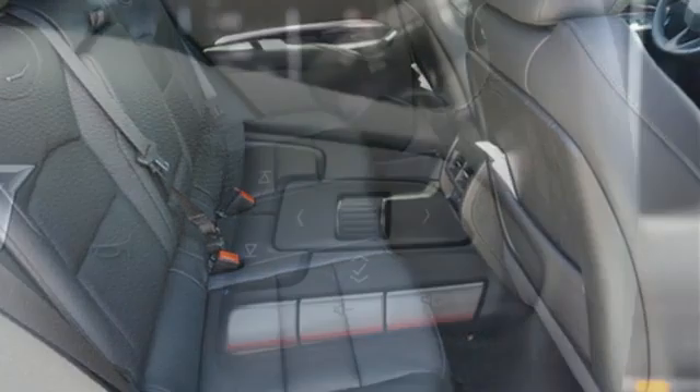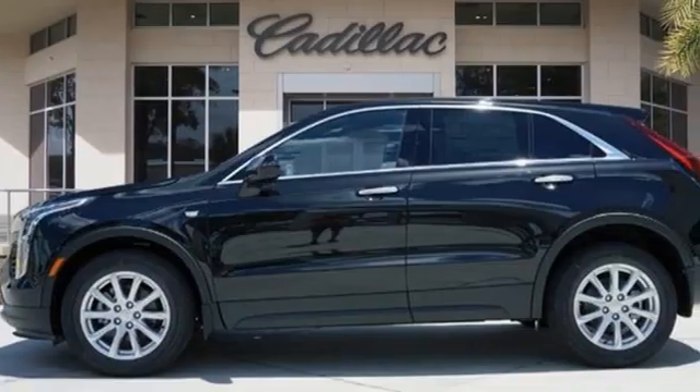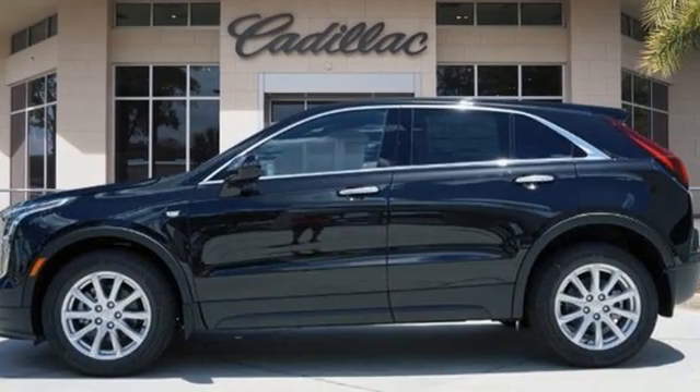Cadillac embodies a passion for performance, craftsmanship, and innovation. Someone is going to drive this fantastic vehicle off the lot. It should be you. Test drive it today.